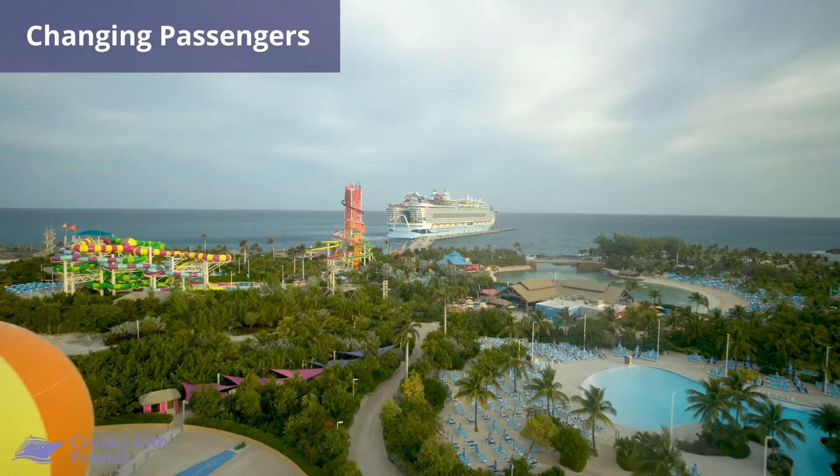Unlike most airlines, there's no cost in changing the passengers on your Royal Caribbean booking, but there are some restrictions.